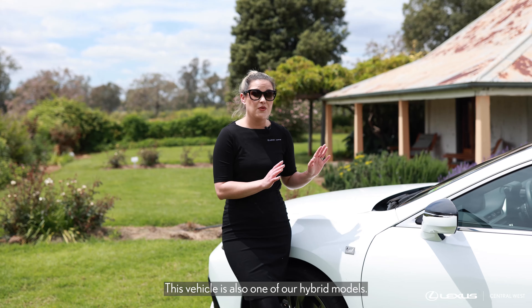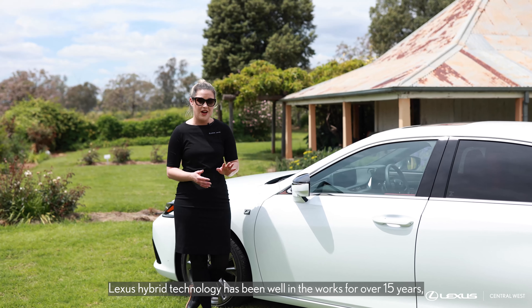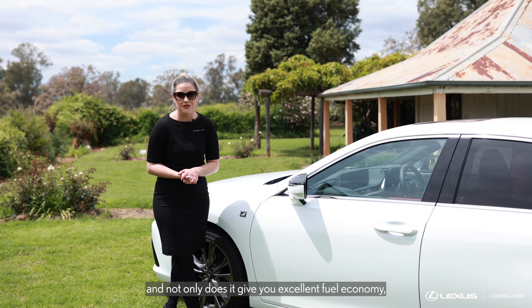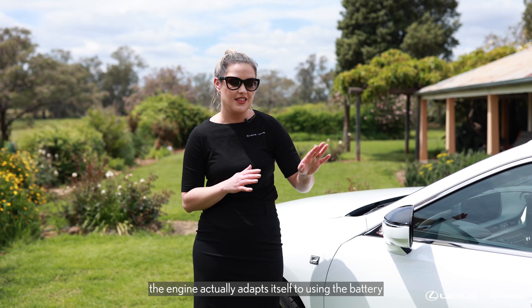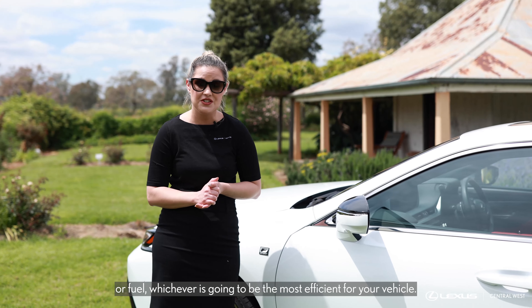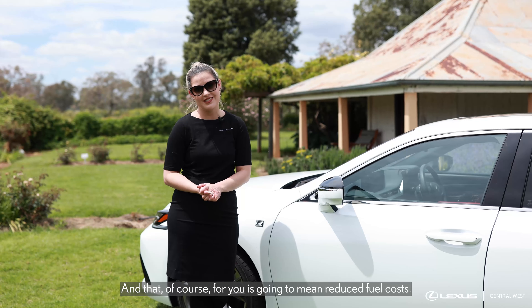This vehicle is also one of our hybrid models. Lexus hybrid technology has been well in the works for over 15 years and not only does it give you excellent fuel economy, the engine actually adapts itself to using the battery or fuel, whichever is going to be the most efficient for your vehicle — and that of course is going to mean reduced fuel costs for you.